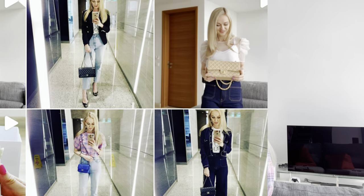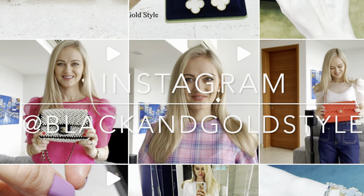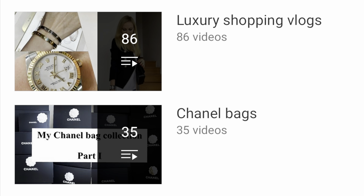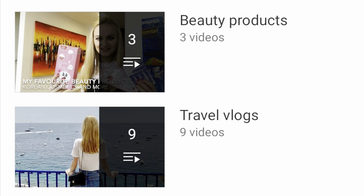Hey guys and welcome to my channel. In today's video I'll talk about my updated jewelry wish list and most of the items are from Cartier and Van Cleef & Arpels. I hope that you like this video. If you like my content please consider giving this video a thumbs up, subscribe to my channel and follow me on Instagram. My Instagram account is the same as my YouTube account, which is Black and Gold Style. Please also consider checking out my other playlists — I have posted quite a few videos about luxury shopping, Chanel bags, Dior, jewelry, beauty products and travel vlogs.